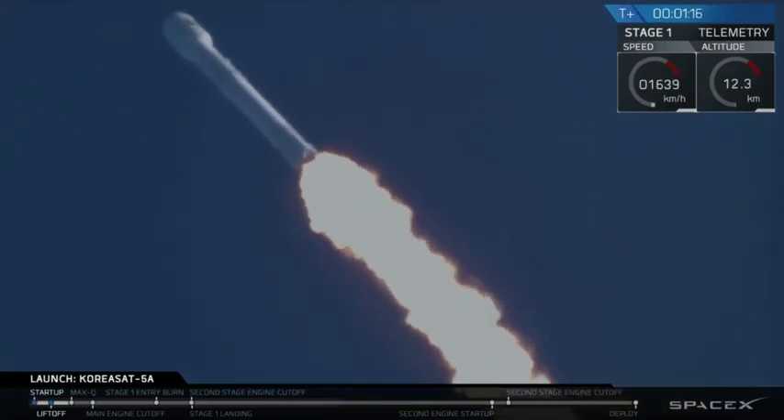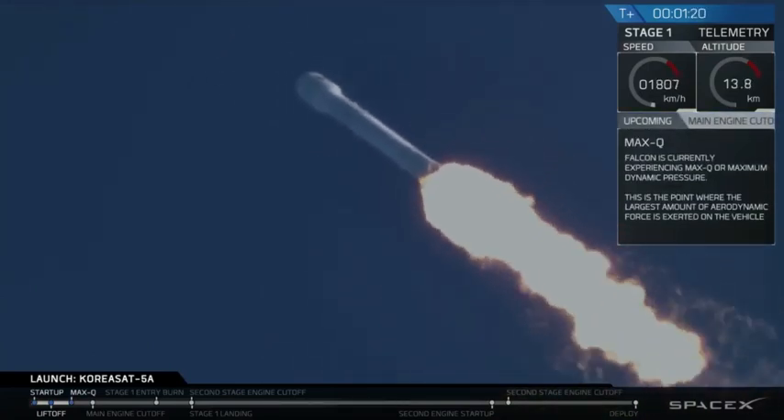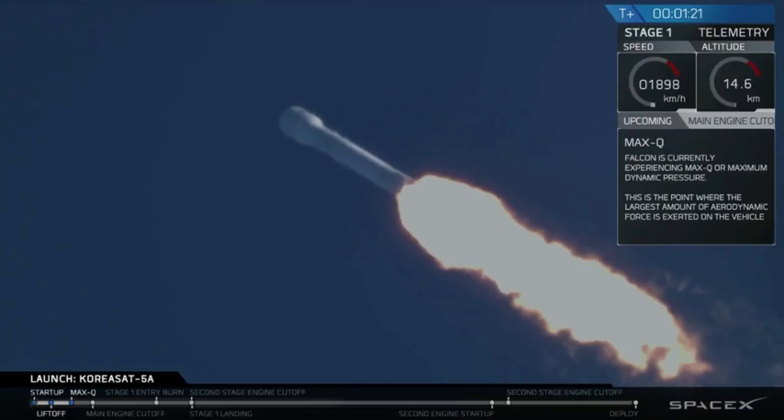Coming up in about a second we're going to hit Max-Q. We actually just passed through Max-Q — that's one of the highest stress states on the vehicle.